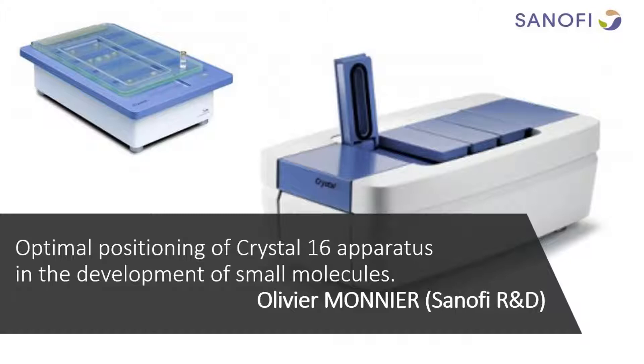Thank you, Carmen, for that kind introduction. My discussion today will focus on the optimal positioning of the Crystal 16 apparatus in the development of small molecules. I will try to show you within only 16 slides how this device found its place in the development of our APIs.